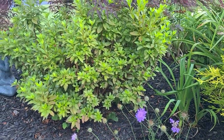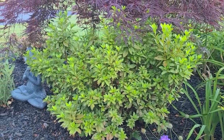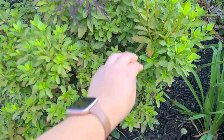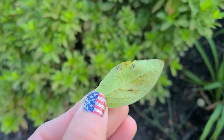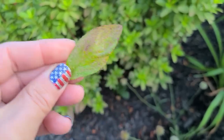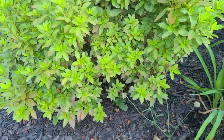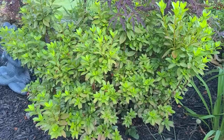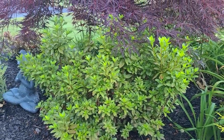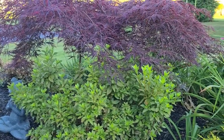My azalea here is now done blooming - it had a beautiful fuchsia pink bloom this spring, but it's also showing signs of having azalea lace bug again. You know your azalea has lace bug when the foliage starts looking like this. I have to treat it with BT shortly. But it's growing really nicely and I really love this azalea - it has sentimental meaning to me.